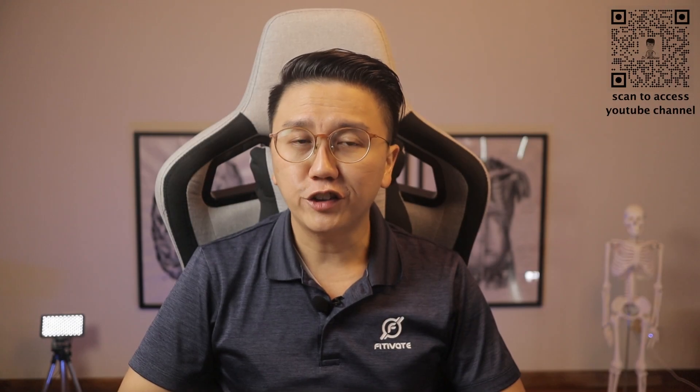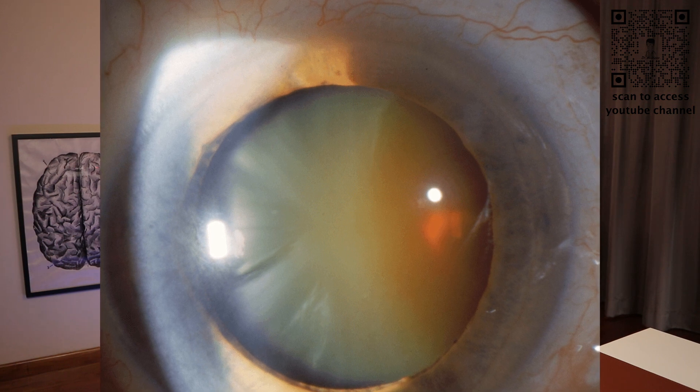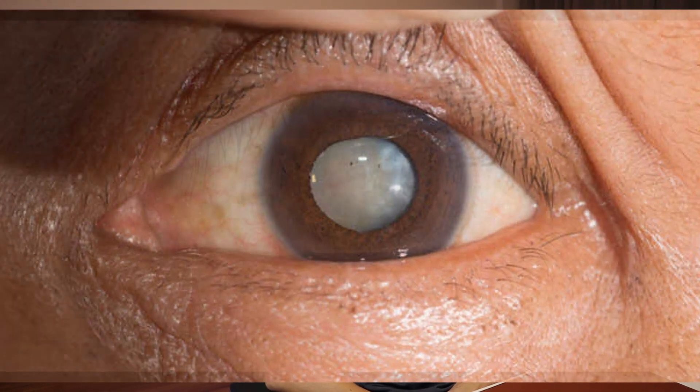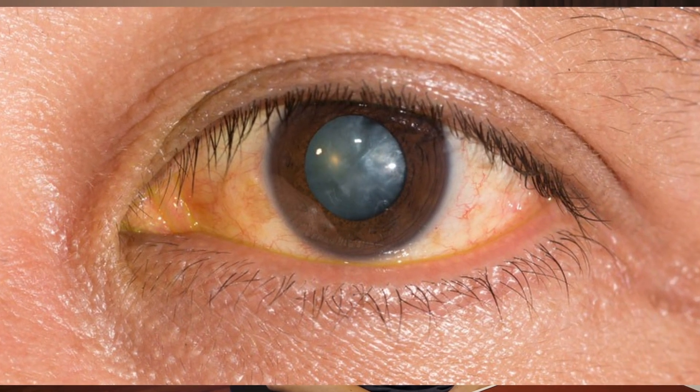A cataract is a condition when your eye's natural lens becomes cloudy, preventing sufficient light from entering the eye. Proteins in your lens break down and cause things to look blurry, hazy or less colorful. Here are some examples of how cataracts look like — the lens appears hazy and cloudy, as if you were looking through a foggy or dusty car windshield. Things naturally look blurry, hazy or less colorful with a cataract.